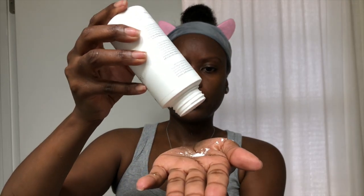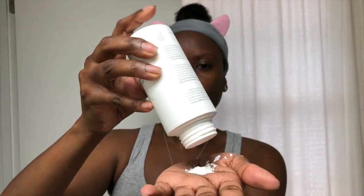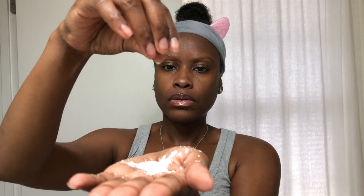The exfoliating powder is a physical exfoliant made up of rice starch, citric acid, hydrogenated castor oil, and baking soda. Use a quarter size amount mixed with a few drops of water. It can also be combined with the purifying cleanser or the nourishing oil for a customized exfoliating experience. Massage the mixture onto the face and neck using circular motions, then rinse and pat dry.